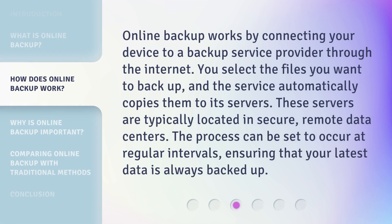Online backup works by connecting your device to a backup service provider through the Internet. You select the files you want to backup, and the service automatically copies them to its servers. These servers are typically located in secure, remote data centers. The process can be set to occur at regular intervals, ensuring that your latest data is always backed up.